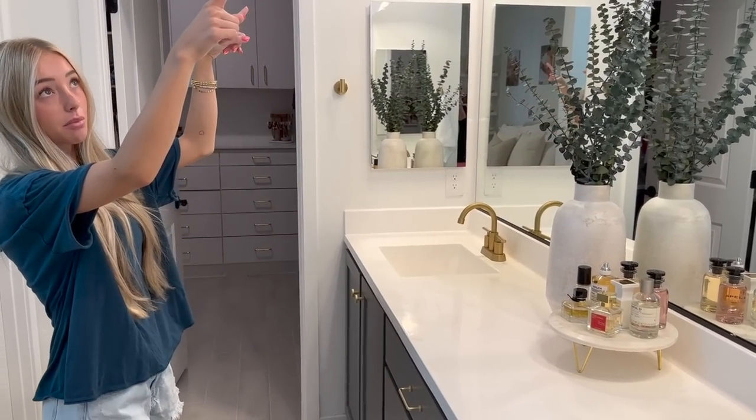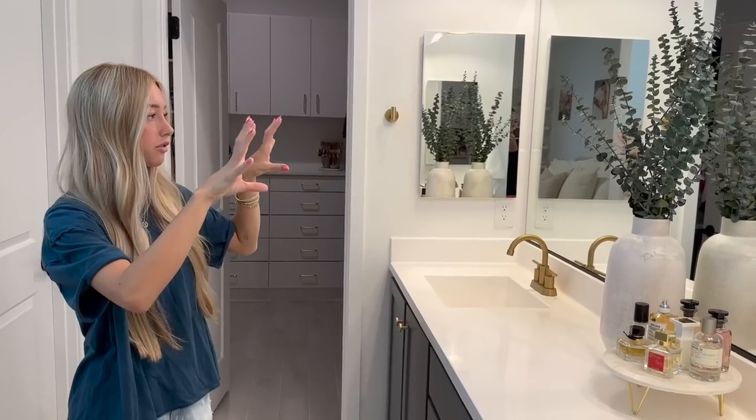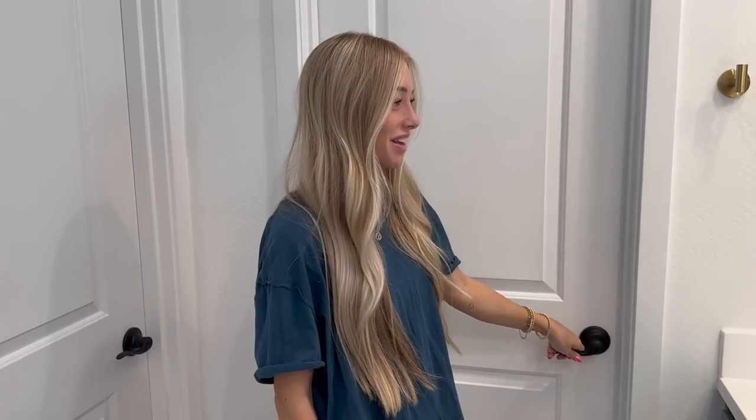We added these lights up here which I think are so cute — it just adds a little something. I was going to change out this mirror for two different mirrors, but I really like the big mirror so we decided to keep it.